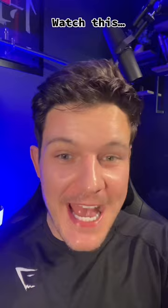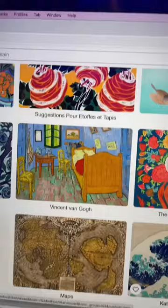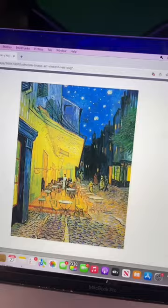Head over to rawpixel.com, then click on Public Domain. This will show you all of the images that are in the public domain where the copyright has expired. You can find artwork from Van Gogh, Da Vinci, literally any artist that you can think of. Just choose some of these images and download them for free.